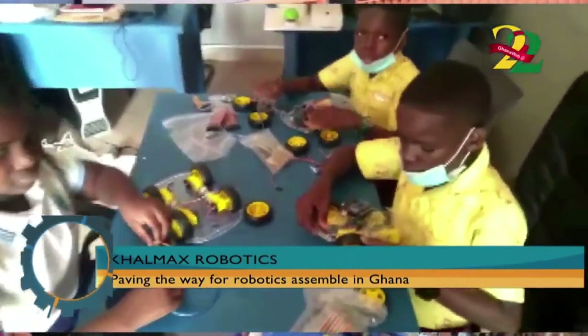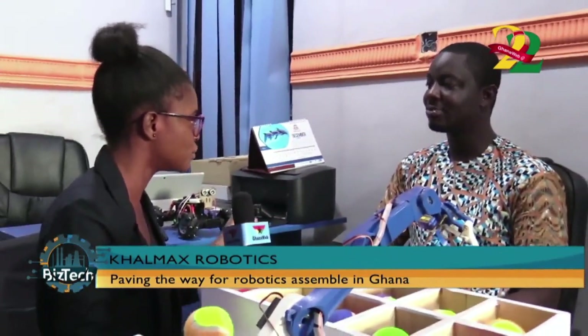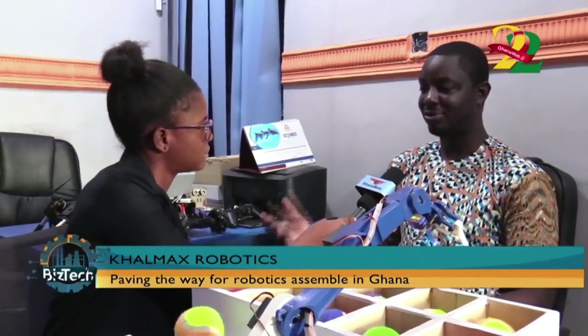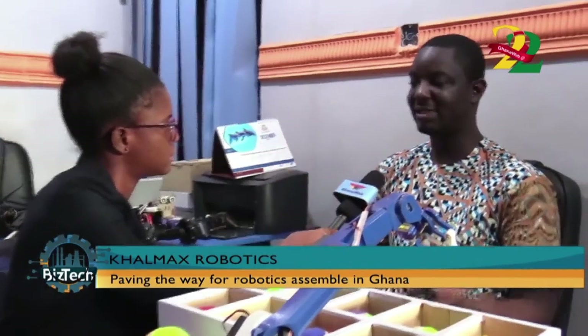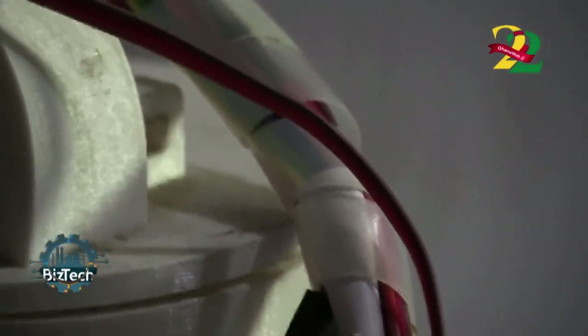Does it mean you need a mechanical engineering background to develop or assemble a robot? Not mechanical engineering per se. We've had interns from the university. You need a background in at least engineering — it makes it easier. People from other backgrounds can learn too, but it's easier when you have a science background from secondary school, since things like wires and resistors have foundations in science. We use computer engineers and electronic engineers especially, and those with knowledge in microcontroller technology.